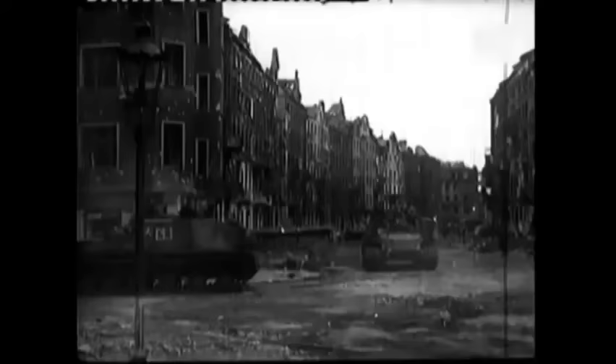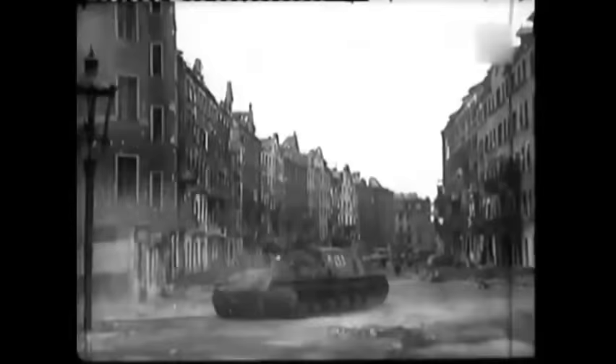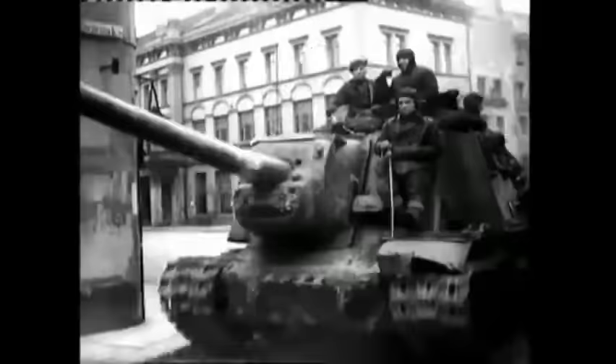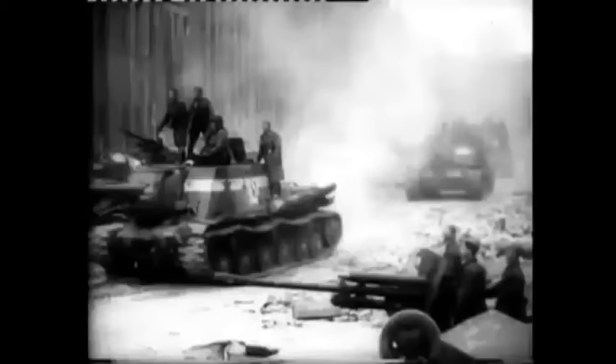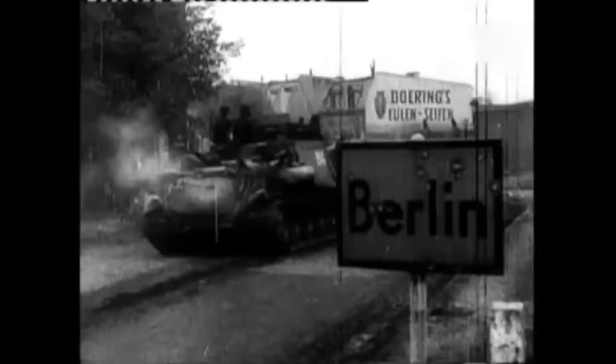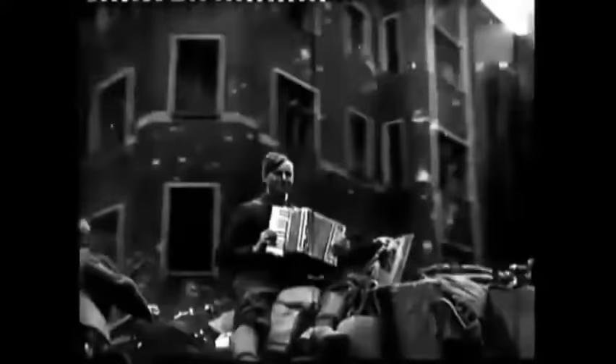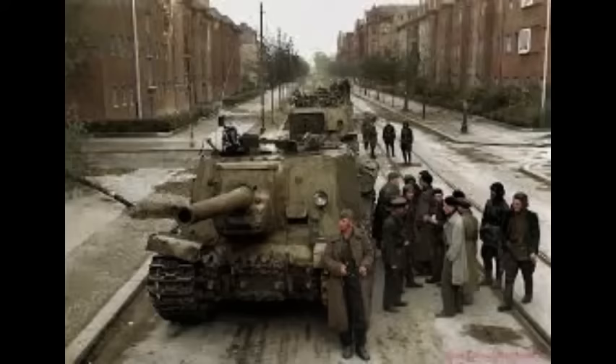The ISU-152's heavy-caliber machine gun was also useful for targeting Panzerfaust-gunners hiding on upper floors of city buildings or behind protective cover and defensive barricades. Effective teamwork between the ISU-152 crew and supporting infantry allowed them to achieve their goals with minimal losses, but if such tactics were not adhered to, the attacking vehicles were easily attacked and destroyed, usually through the weaker armor on the roof or rear compartment.